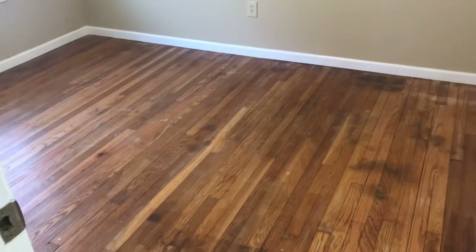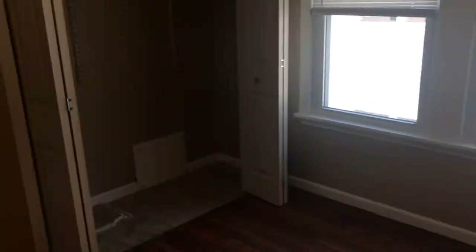Let's head into the first bedroom. Again, hardwood floors. Nice, big closet.